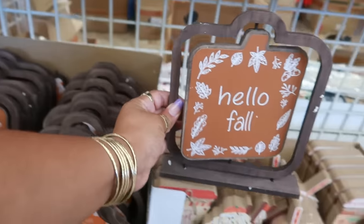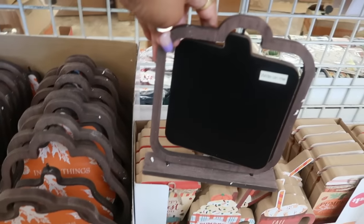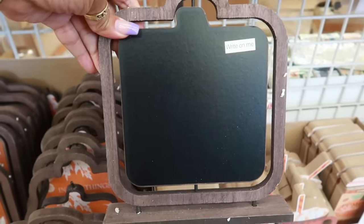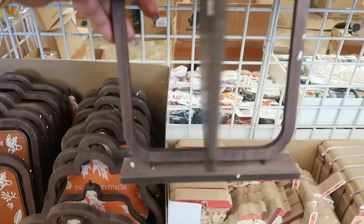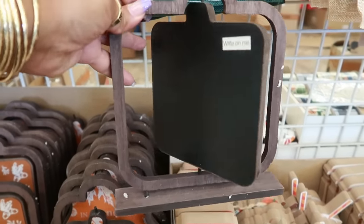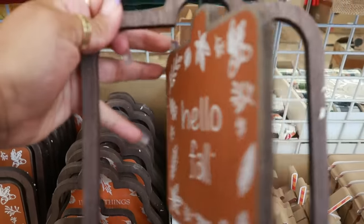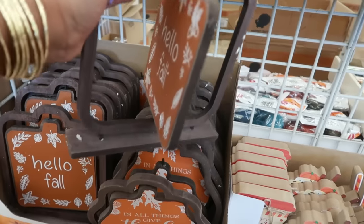Now this is cute — let me see, you can spin it. Okay, there's nothing on the back — oh yes it is, it's a chalkboard! That is so cool. You can sit this on the counter and put what you're serving for dinner or whatever you want back there. These are cool — let me spin it, hold on.